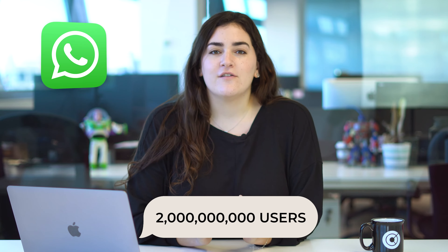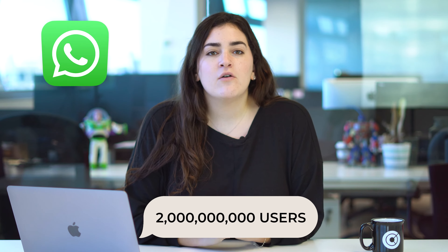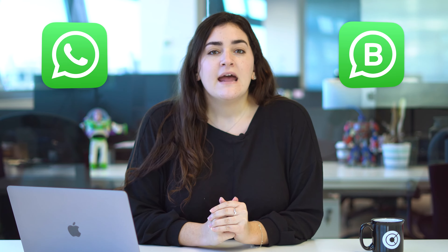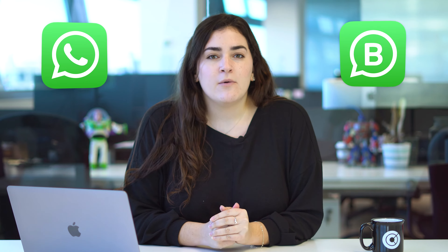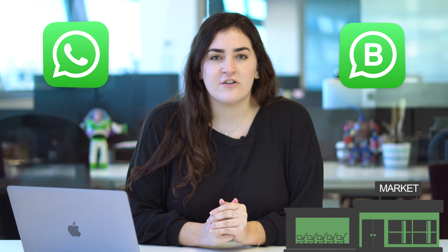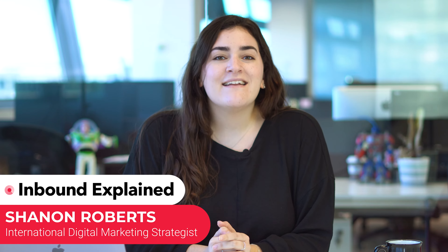WhatsApp is one of the most popular instant messaging applications thanks to its more than 2 billion users. For this reason, many brands have it as a communication channel with customers through the WhatsApp Business secondary application. This app, which is available for all types of operating systems, also wants to become a kind of e-commerce with its WhatsApp Shopping functionality. In this video, we will explain WhatsApp Shopping and how it can benefit a company.